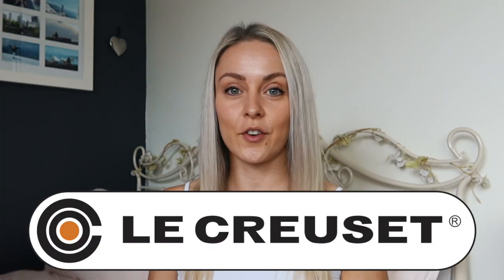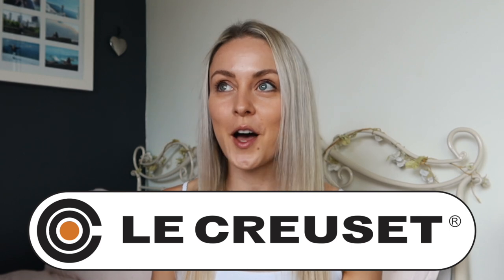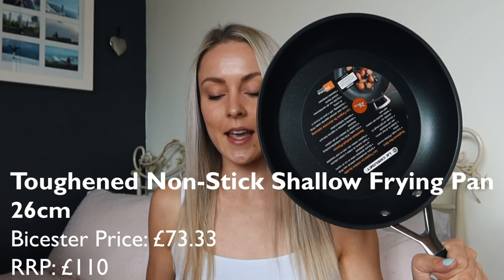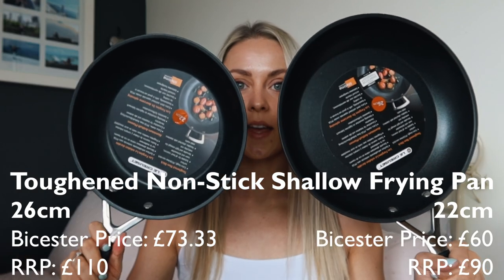I'm sure you've heard of it. It's a really, really nice kitchenware company. And the first thing I wanted to get sorted was my pots and pans. Everything's all nicely boxed and packaged and I'm just going to rip it all out. Anyway, frying pans — I decided to get a 26-centimetre and a 22-centimetre frying pan.